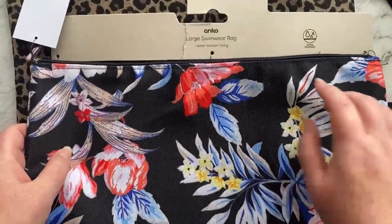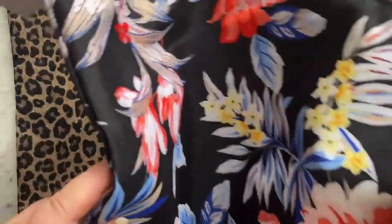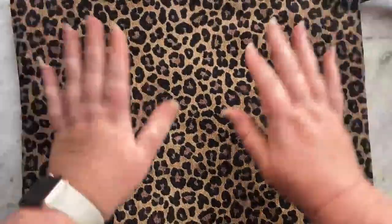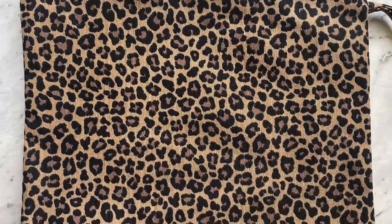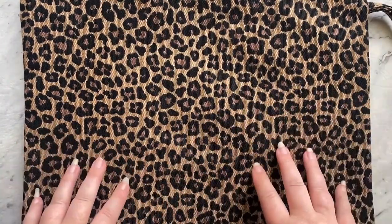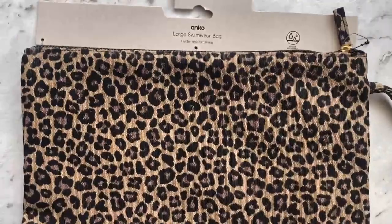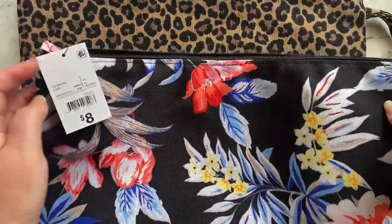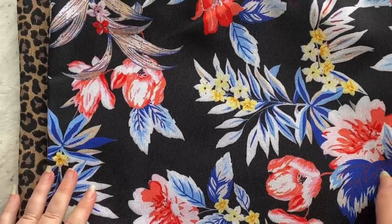I spotted these swimwear bags that just came out — they're large, eight dollars each from Kmart, with a handle. They're lined inside so they're waterproof, so you can put wet bathers in them. We're staying at two hotels in Brisbane and the Gold Coast and may be swimming on the day we leave, so we'll be able to put our wet stuff in these. I only got two so everyone can share them. They had a couple of other patterns as well.